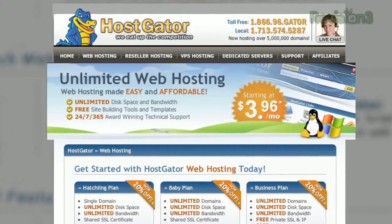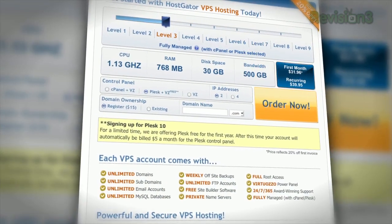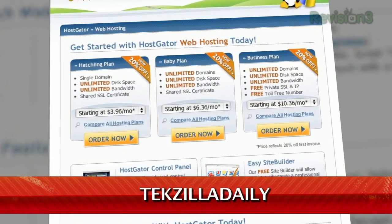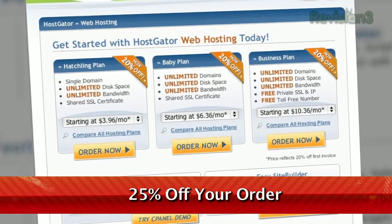HostGator isn't just your average web host. They've got over 4,000 templates just waiting there for you, and they'll transfer your existing website over at no cost to you. And if green is your thing, their servers are 130% powered by wind energy. Head over to hostgator.com and use the offer code TEXILA DAILY when you check out for 25% off your order or your first month free.